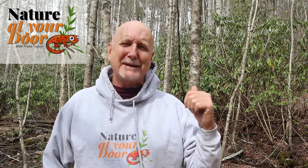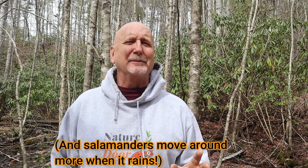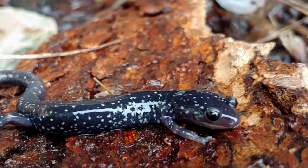Hi, this is Frank Taylor with Nature at Your Door, and today I'm out in my backyard again. I went to take a walk today because last night it rained. Today's April 2nd. I'm in far southwest Virginia at about 2,700 feet in the Appalachian Mountains. And this is my favorite kind of episode to shoot — I love doing episodes on what I find on that particular day. And today I found a slimy salamander, so today's episode is going to be on slimy salamanders.